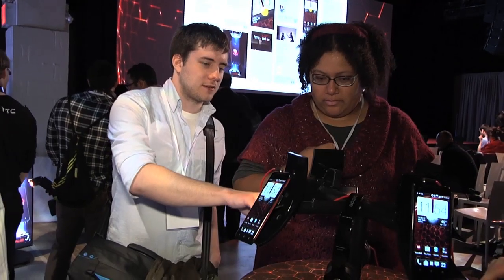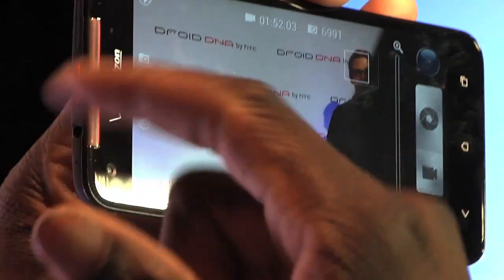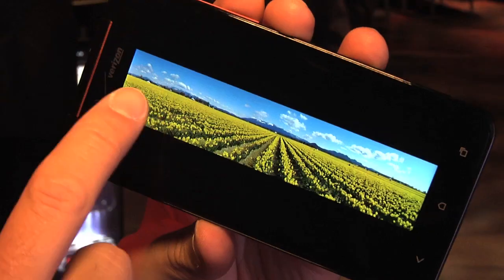I think what you'll see when you see this new Droid is that this is Droid like only HTC can do. It's not only the sleekest and most powerful Droid ever, it's simply the most advanced phone on the market.